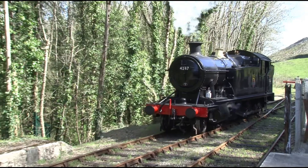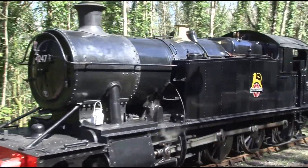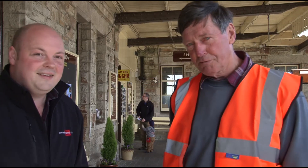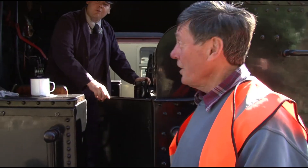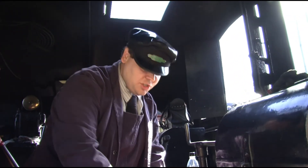Now the engine on this train today has a number: 4247. It is a Great Western Railway tank engine built in 1916. It's a big black engine, ugly and brute force, so we call it the Beast of Bodmin. This is the business end. When you get up to this one, you've got to mind your head because just where you stand up is where the volcano is.